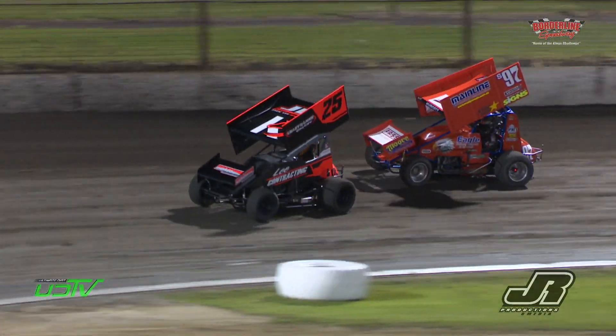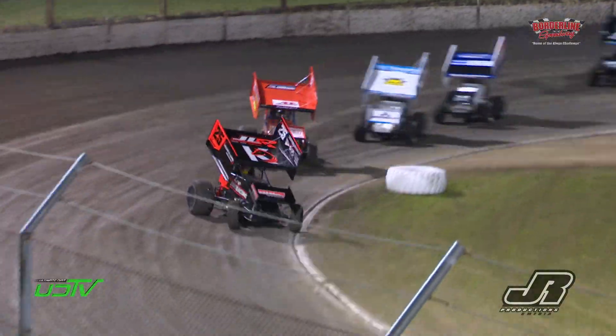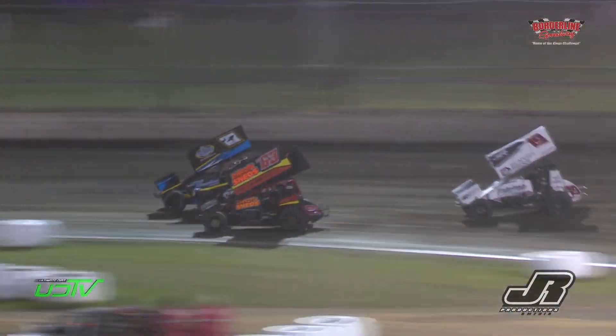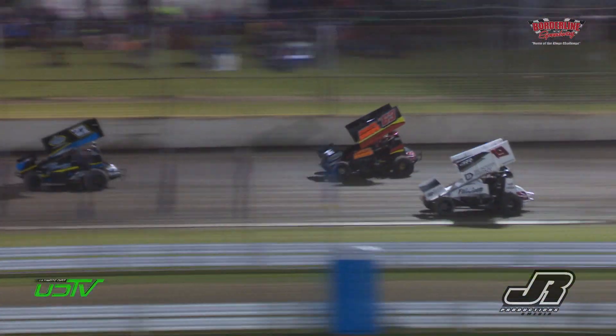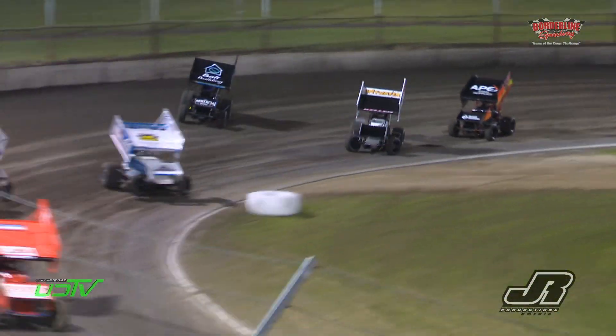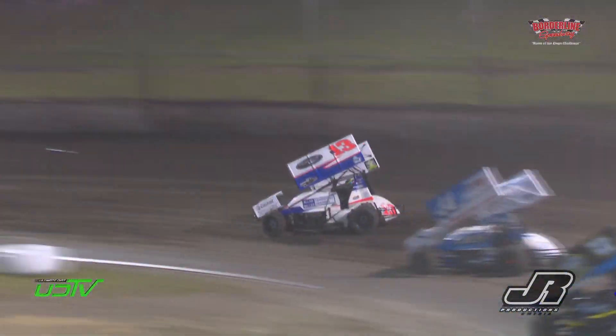Lights are out, back to green, we're racing. Into turn number one and two — have a look at Jones, slides by Keller. Keller fights back, got him. Hallett down to third, Hallett goes by — oh, wheels down, beautiful Hallett!